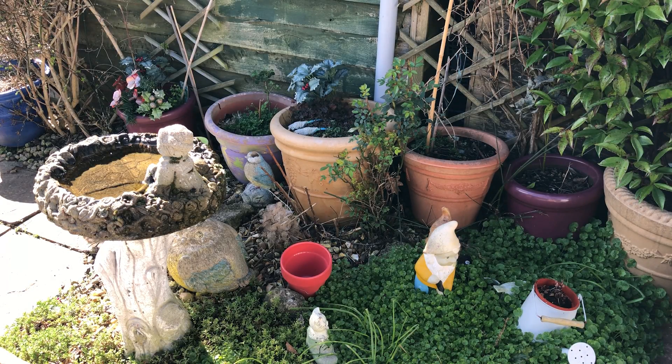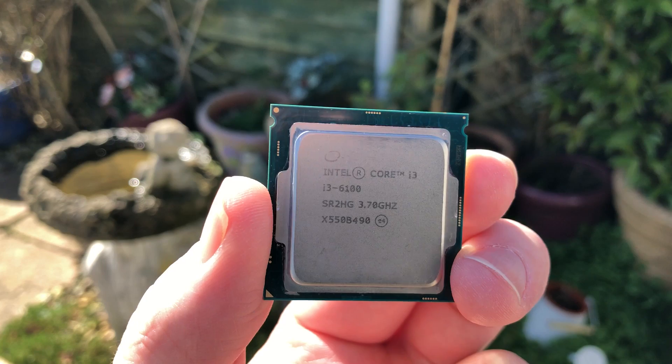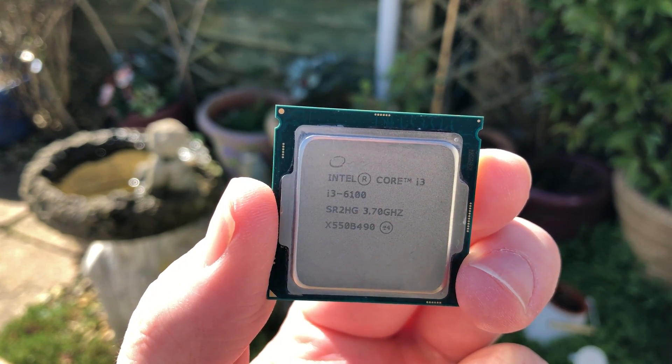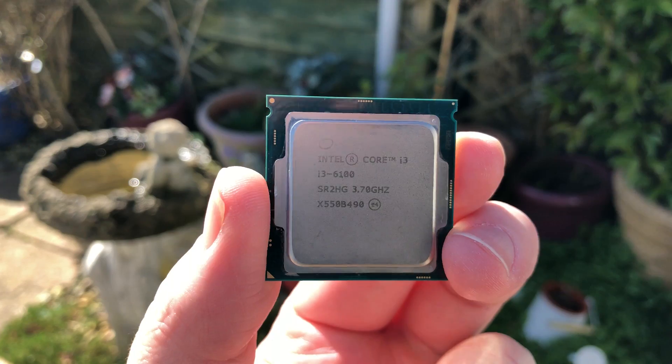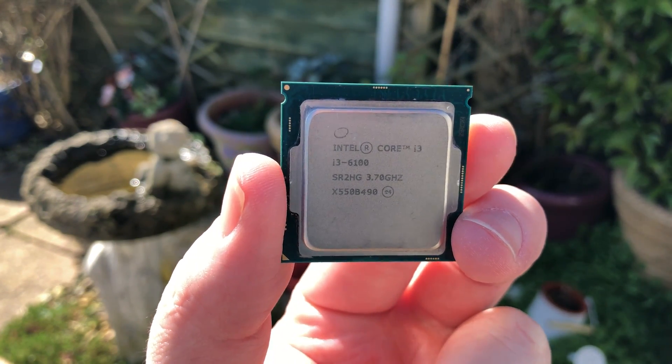Hello everyone and welcome to another video. What we have here is an Intel Core i3-6100 processor. Popular among budget builders in 2015, this CPU features two cores and four threads with integrated HD 530 graphics.